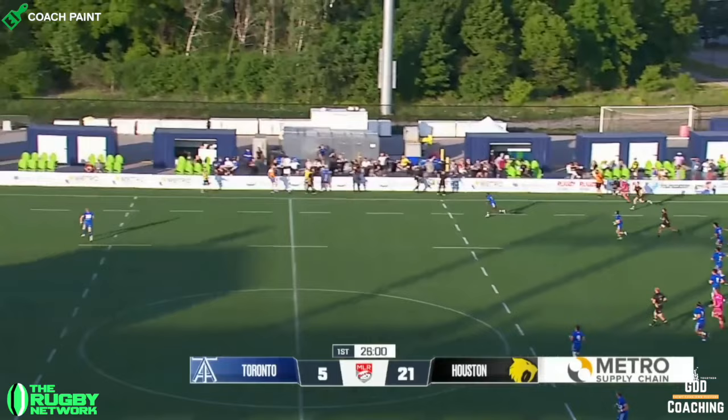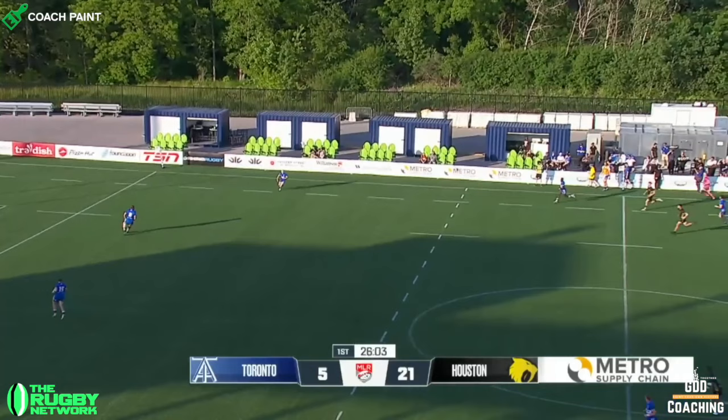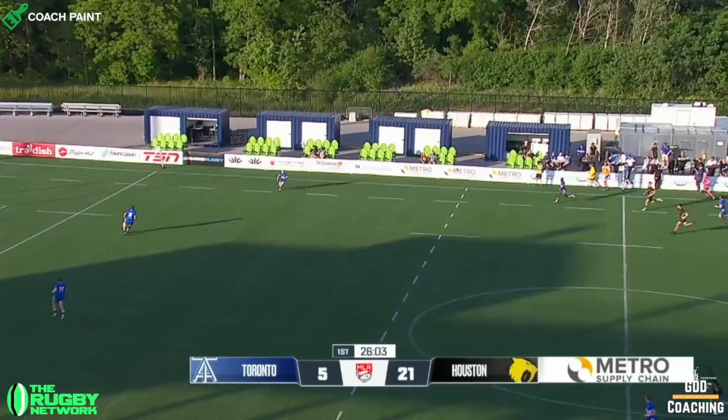The kick from Wilde is perfect. It's within the 5 metres, it hits grass, and that gives the chase plenty of time to get after it. Houston actually cross the 10 metre line by the time the ball is fielded.